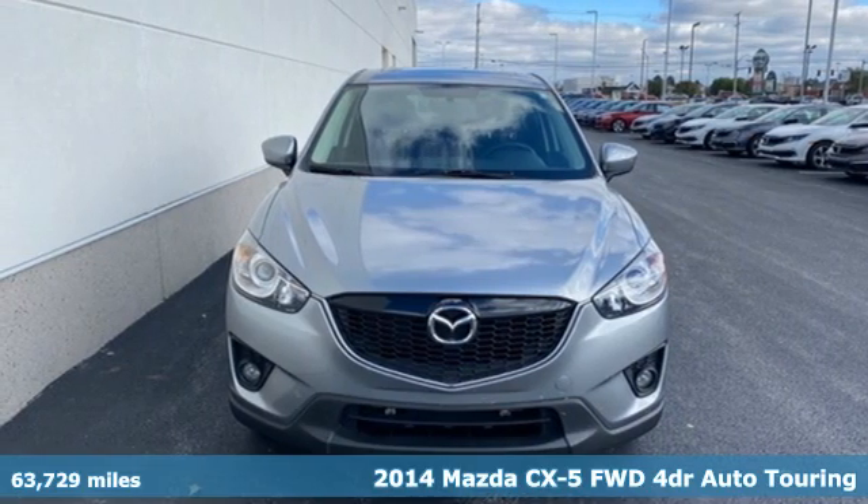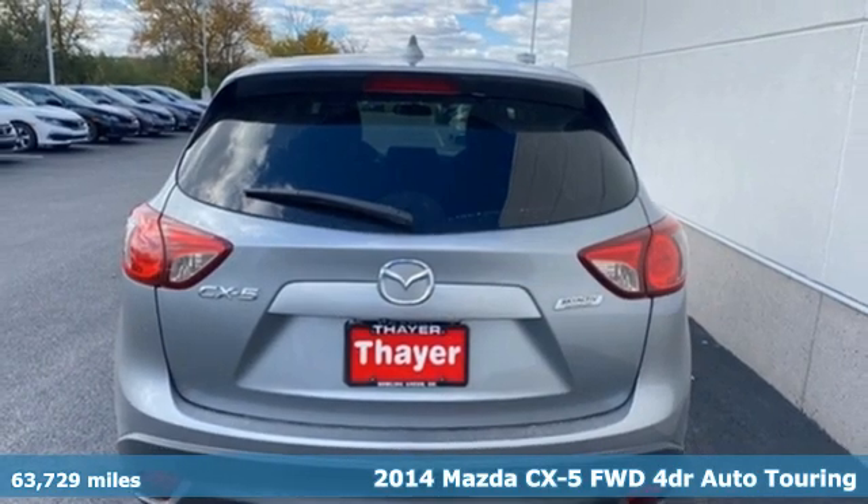It's a 2014 Mazda CX-5. For all the things that drive you, there's Mazda.